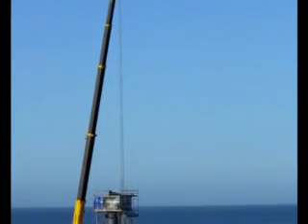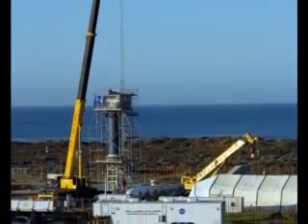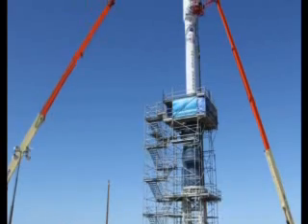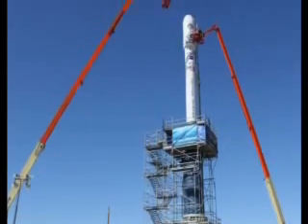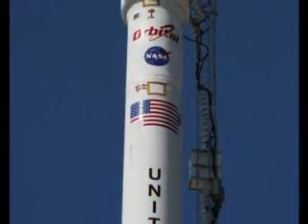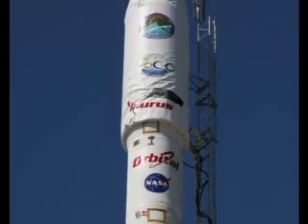Then, on February 18, the entire assembly was hoisted into place atop Stage 0. With these pre-launch milestones complete, the OCO spacecraft and Taurus XL vehicle are ready for launch, beginning a two-year mission to sniff out Earth's atmospheric carbon dioxide.